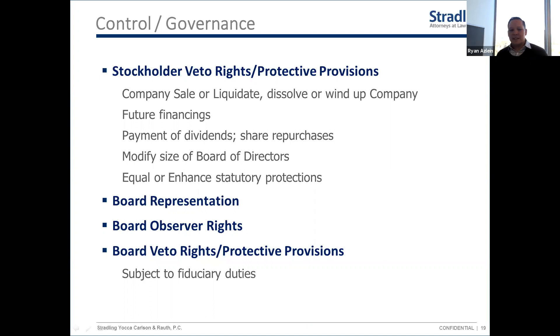Other items that may be negotiated include incurring debt over a certain threshold, and entering into related-party transactions with founders or family members — all meant to protect them as minority shareholders. Along with that comes board representation: do investors get a seat on your board of directors? From a legal standpoint in a corporation, the board is super important — it's ultimately responsible for overseeing the business and for hiring and firing officers including the CEO. So as a founder-CEO, you want to understand the board control dynamics going forward.